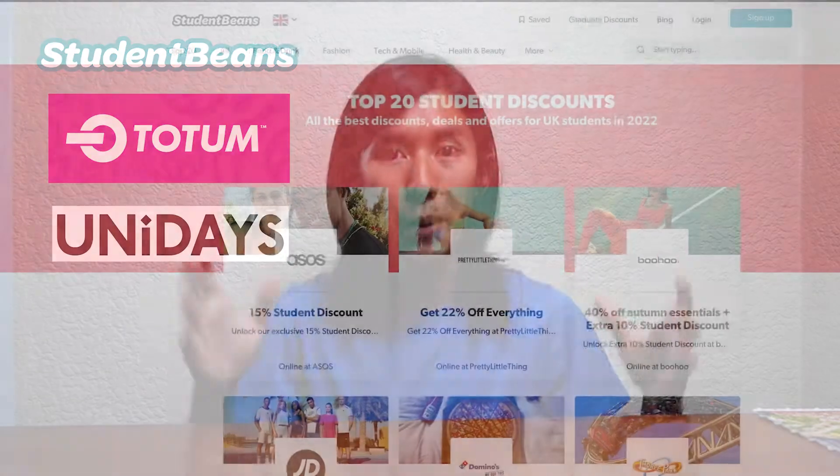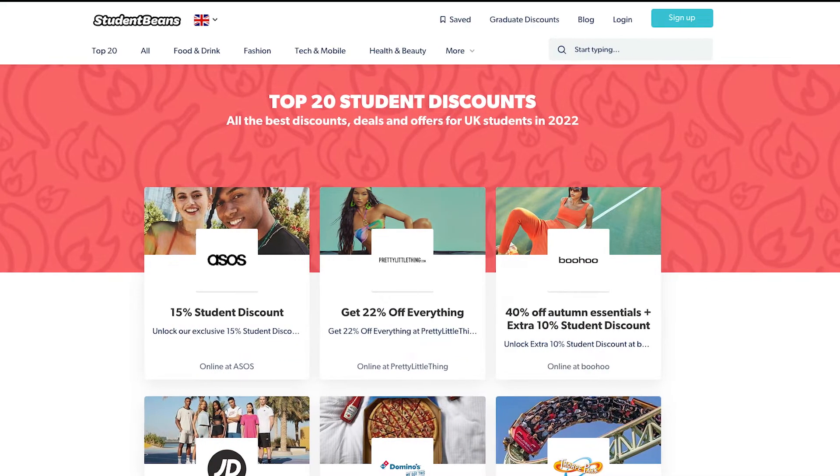Starting off with overall student discounts, there are three main websites that you should definitely visit and sign up to, verifying with your student ID. They are Student Beans, Totem, and UniDays. These are the three main student discount websites, which have partnered with many, many merchants to provide tons of discounts.